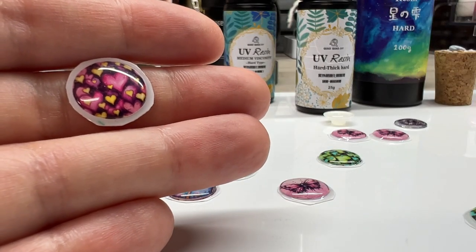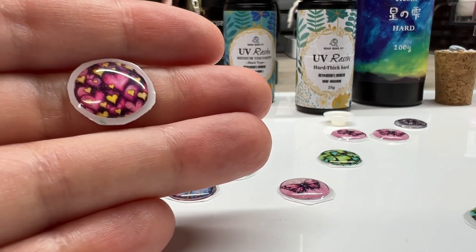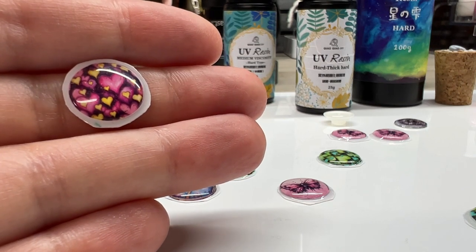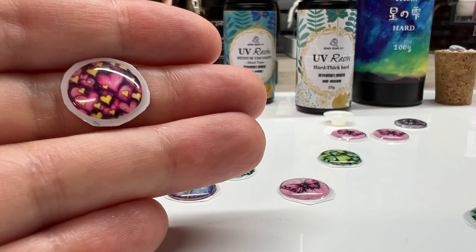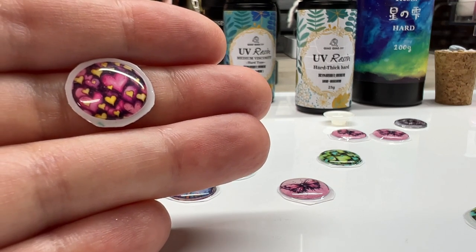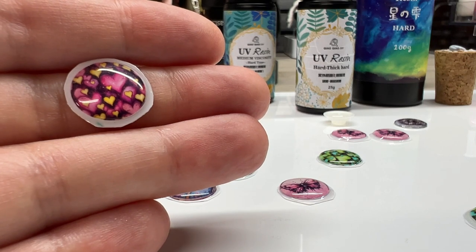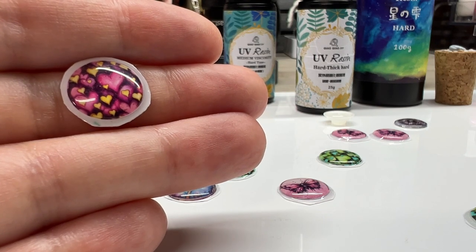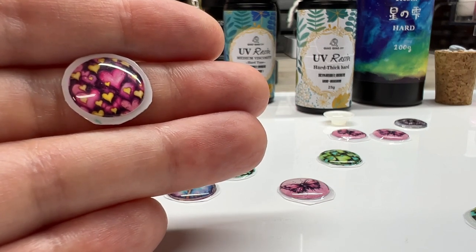Hey guys, welcome back to my channel. This is Kendra with Burgos Alchemy. I'm finally getting back to the more creative side of things, which I'm very thankful for. I had to get some things off my chest for a little while, but now that I have got my own store finally launched — you can visit that at BurgosAlchemy.com — I'm feeling a lot more confident and a lot better.